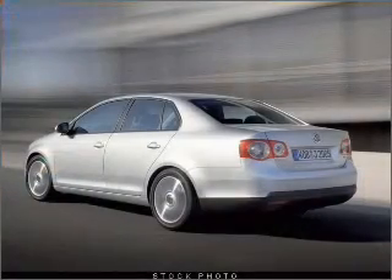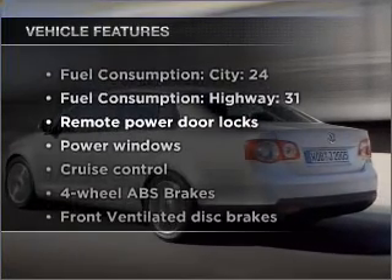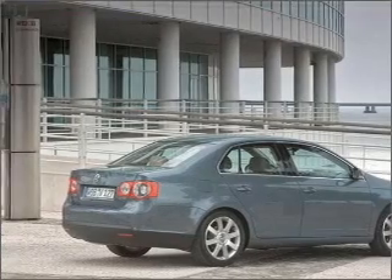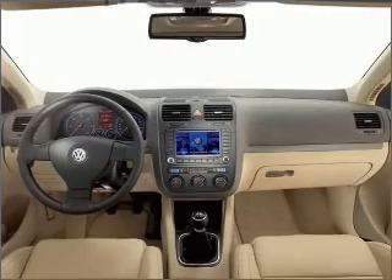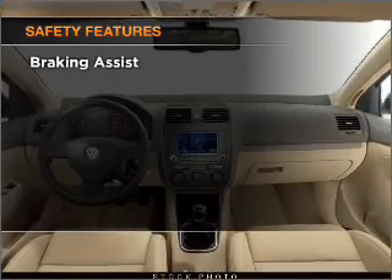Anti-lock brakes help you bring your vehicle to a safe stop. And with these notable features, you won't want to miss out on the opportunity to own this amazing vehicle: air conditioning, power door locks, power windows, power steering, cruise control, power mirrors, an alarm system, and an AM FM stereo with an MP3 player.